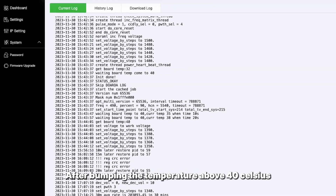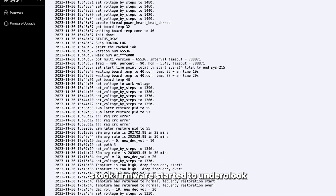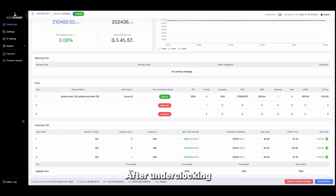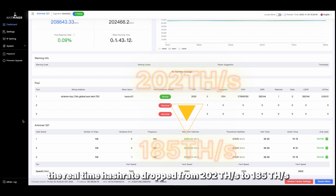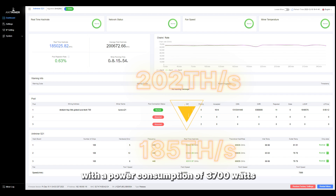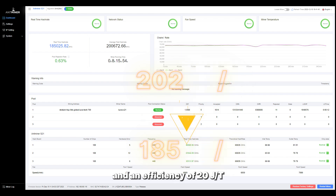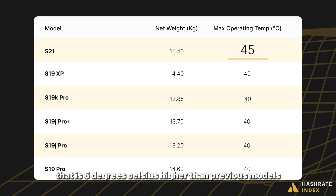After bumping the temperature above 40 Celsius, we observed for the first time that the S21 stock firmware started to underclock. After underclocking, the real-time hash rate dropped from 202 tera hashes a second to 185 tera hashes a second, with a power consumption of 3,700 watts and an efficiency of 20 joules per tera hash. This temperature management feature gives the S21 an upper limit operating temperature that is 5 degrees Celsius higher than previous models.